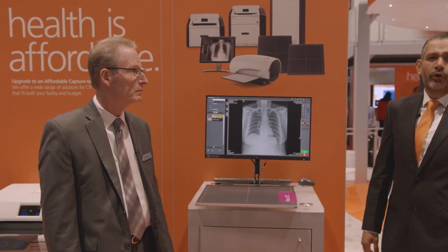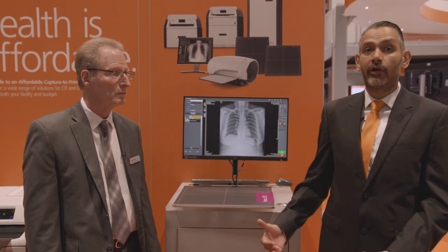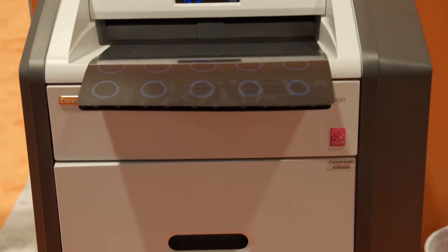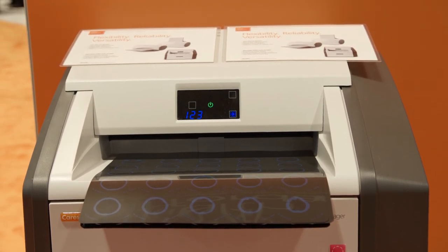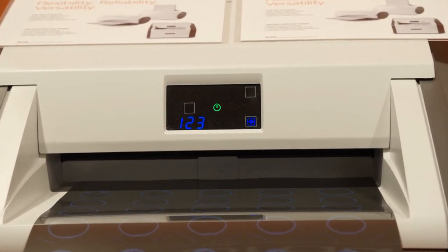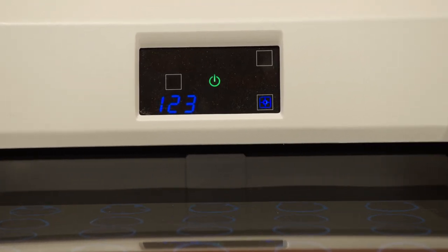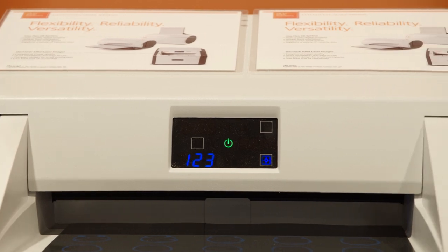Exceptional imaging output is also critical to diagnostic confidence, and that's where our digital output solutions come in. There are still many facilities that rely on film and rely on CareStream for high-quality output. Our DriveView laser imagers are ideal for a variety of CR and DR to print applications, delivering a space-saving design and superb image quality affordably. Customers can bundle them with our CareStream Focus detectors for a complete, fully digital capture-to-print solution.